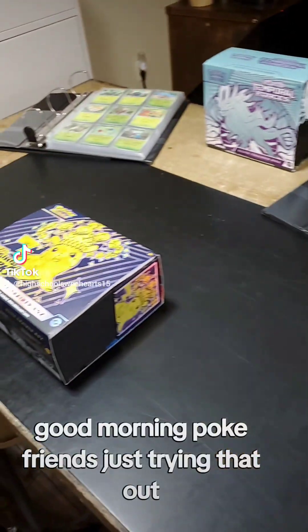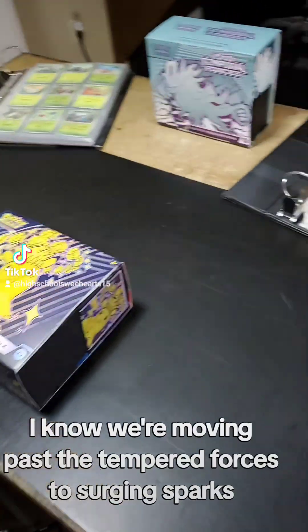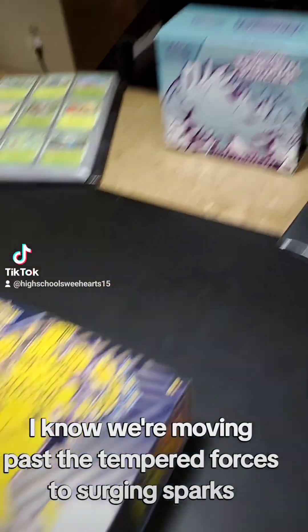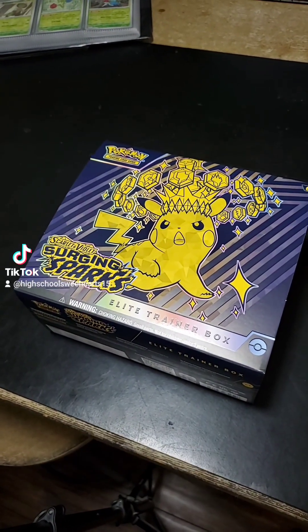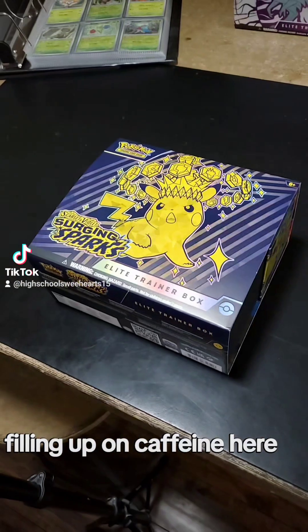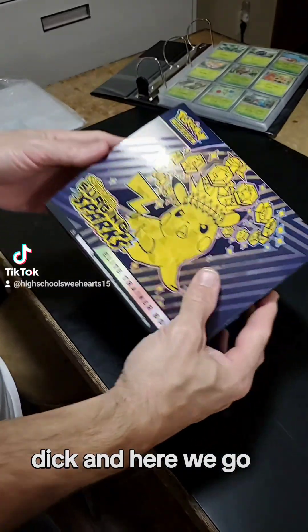Good morning, Poki friends — just trying that out. I know we're moving past the Tampa Horses to Surging Sparks. Are you guys excited? I know he is — look at that. He's filling up on caffeine and I'm not even allowed to have it. And here we go.